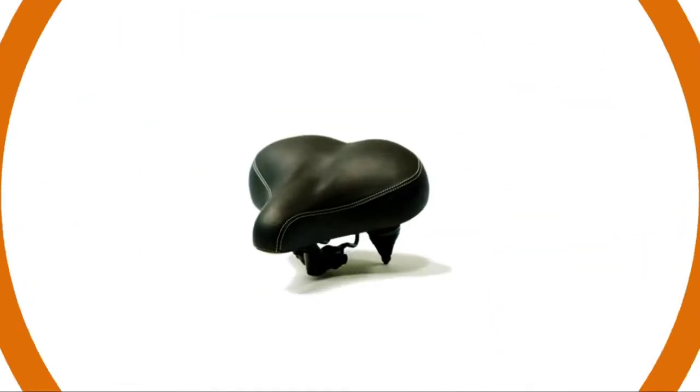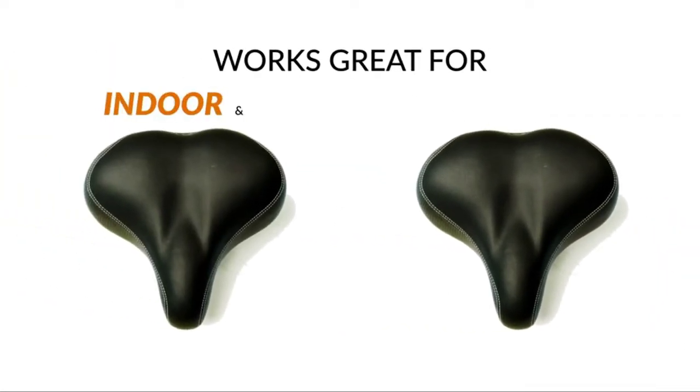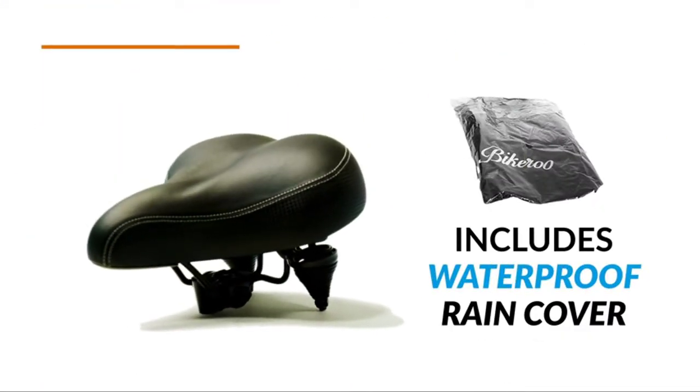This deal comes with perks: you'll get a waterproof bicycle cover, easy-to-use tools to mount, a universal bicycle seat adapter, mounting instructions, and an e-book filled with additional info as well.